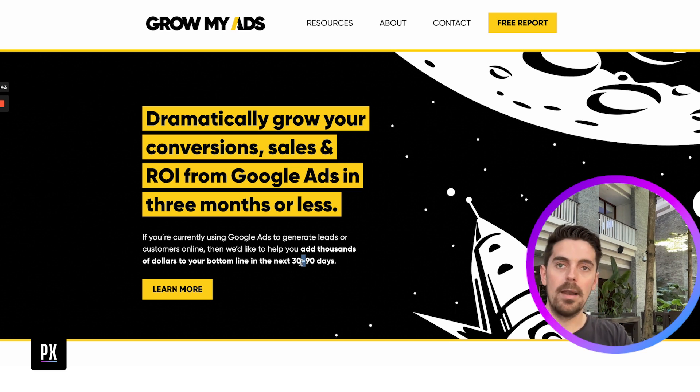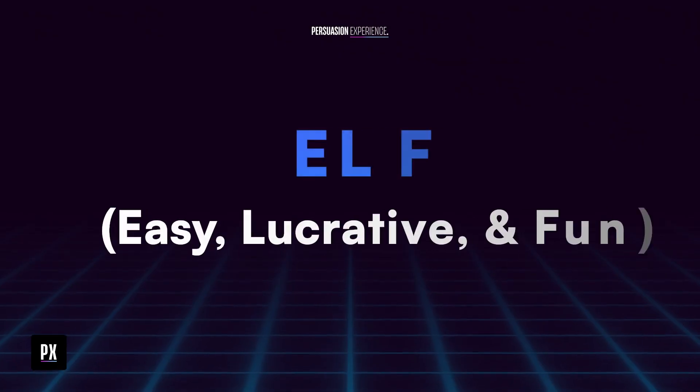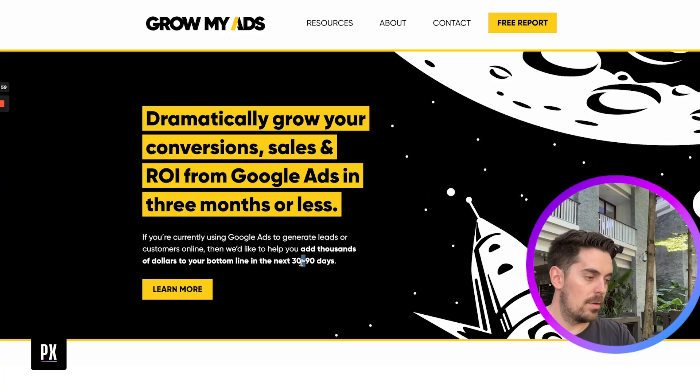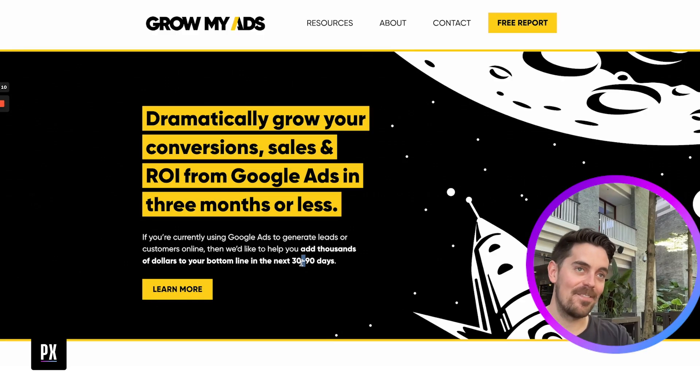Another set of marketing acronyms to use when analyzing your websites or landing pages are ELF and HALF. ELF stands for Easy, Lucrative, and Fun. HALF stands for Hard, Annoying, Lame, Frustrating. When we talk about 'learn more,' that sounds hard — a little bit lame. Whereas 'discover' just sounds exciting. It's those little nuances that stack on top of each other and make a real difference.